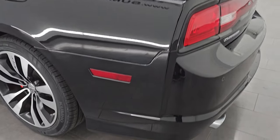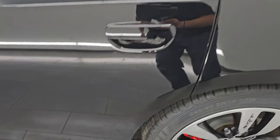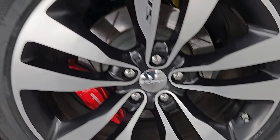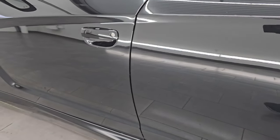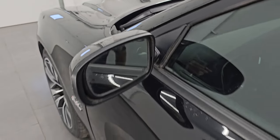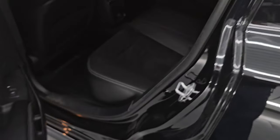Coming around to the driver's side, just as clean as the passenger side — no major dents or dings on the rear quarter. This back wheel is just as nice as the rest. Down the rest of the side of the car, the doors all look really good — I didn't see any dents or dings on them. You do get blind spot monitoring, heated mirrors, and the enter-and-go system where you just have to have the key fob in your pocket and it'll automatically unlock.